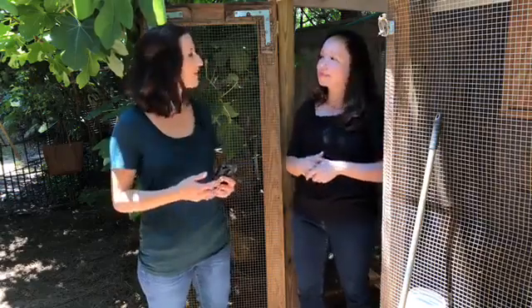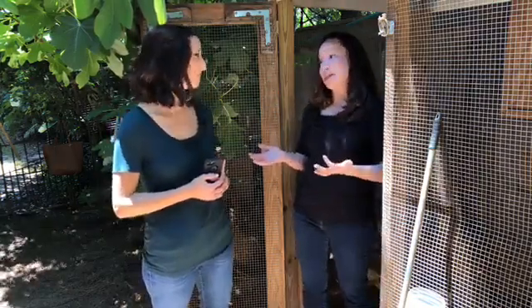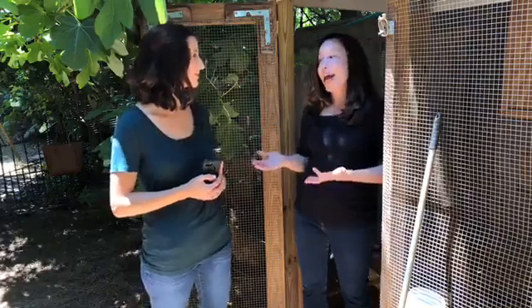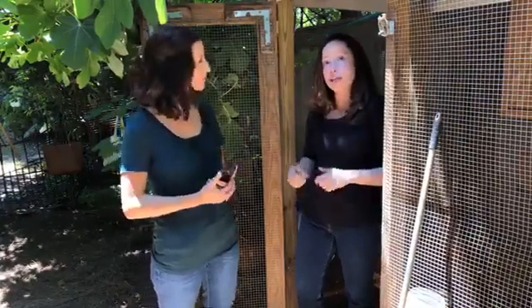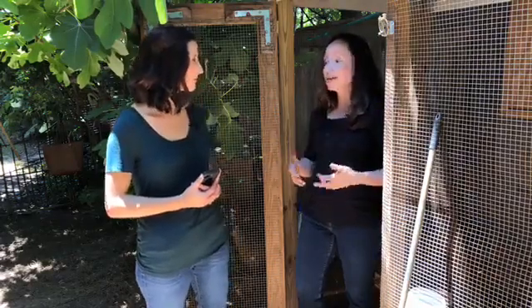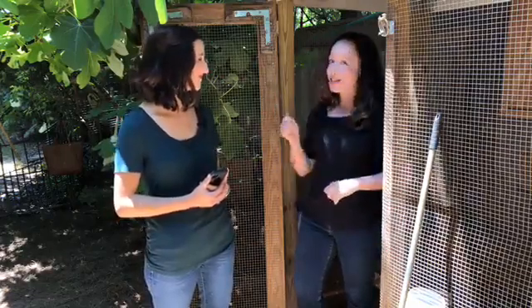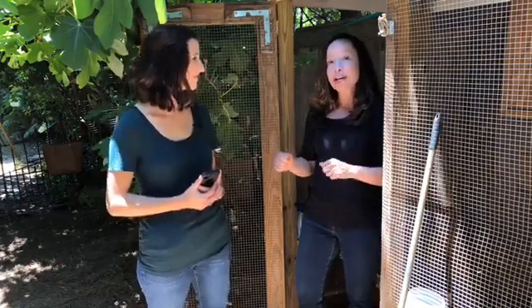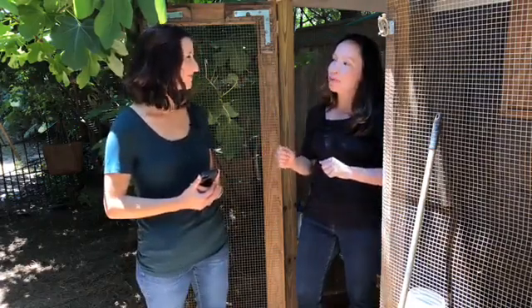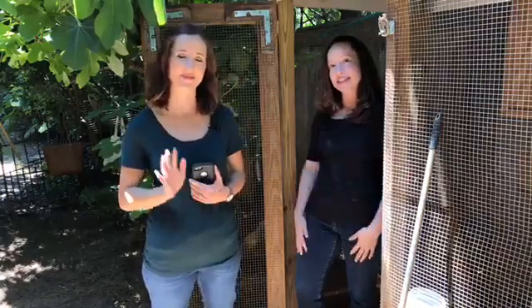As we wrap up today, can you give us a summary of what people should know to protect themselves and their families from salmonella? Raising poultry can be a really fun and educational experience. Sometimes things can go wrong and people might not be aware that chickens and other poultry can actually carry germs that can make us sick. So wash your hands, don't wear your coop shoes inside your house, don't kiss, cuddle, or snuggle your chickens because they can have germs on their feathers, and make sure you're talking to your kids about appropriate hand washing and supervising them around animals. Thank you all for joining us today.